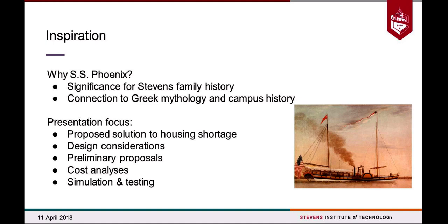We're going to tell you about the parameters we've been considering for our design propositions, go into some preliminary proposals we've developed, the cost analyses associated with each of these proposals, and some of the simulation and testing that we've performed.